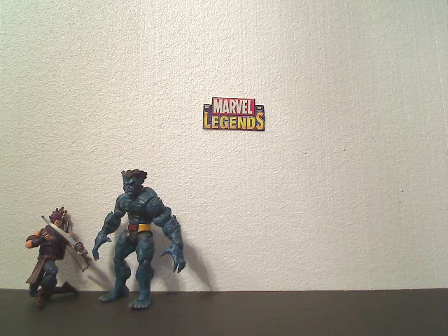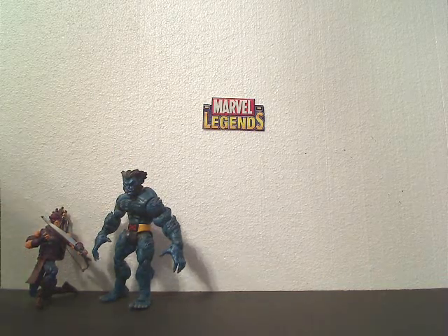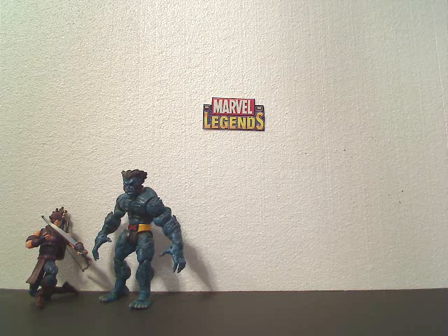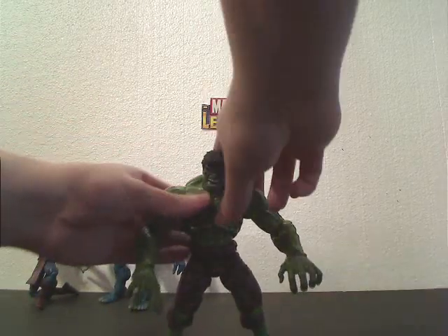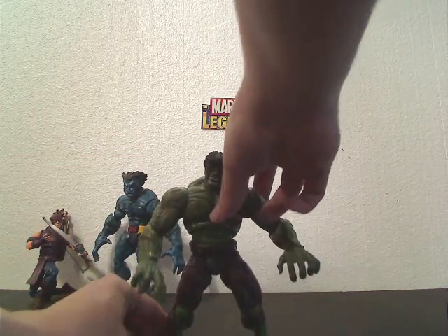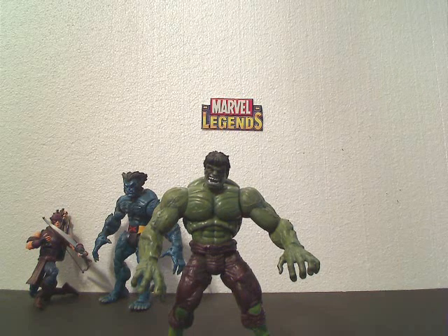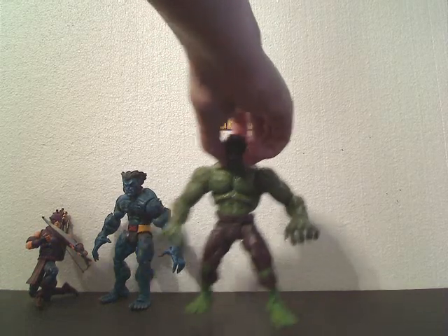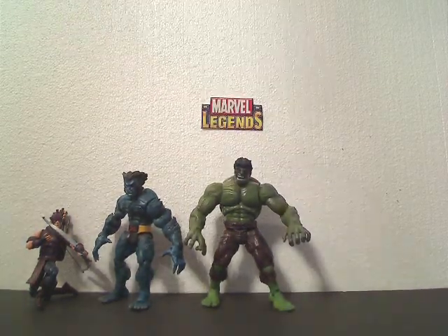That brings us to the 8th, who I unfortunately do not have at this time — I sold him and I'm going to be getting another one. I will use a stand-in in his place. That was the Face-Off Series Hulk — we'll use the Series 1 as a stand-in. The Face-Off Hulk did very well, he got 97 points. He's number 8 on the list: the Marvel Legends Face-Off Hulk.